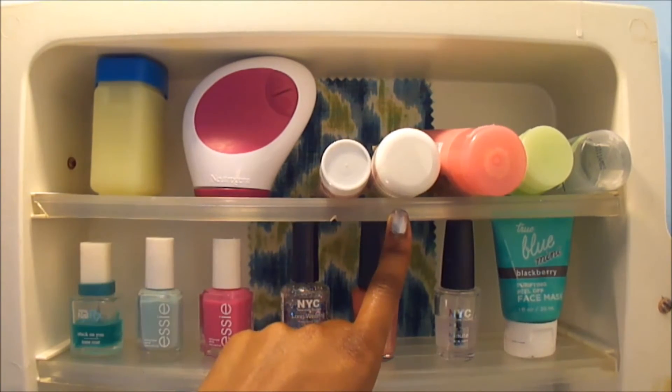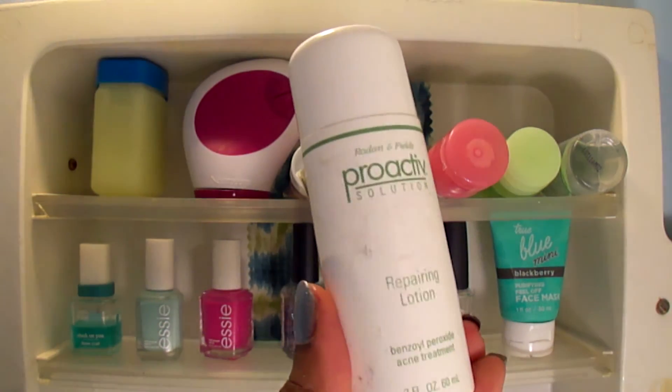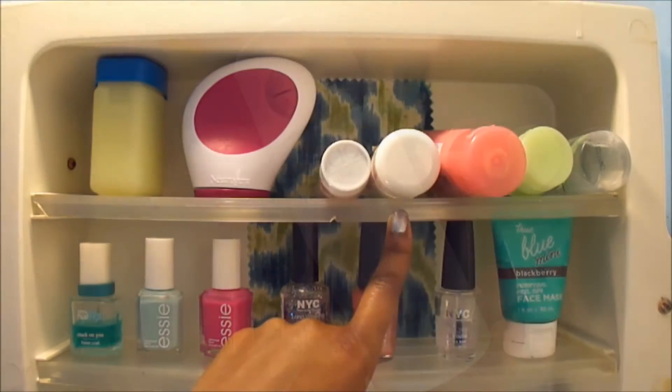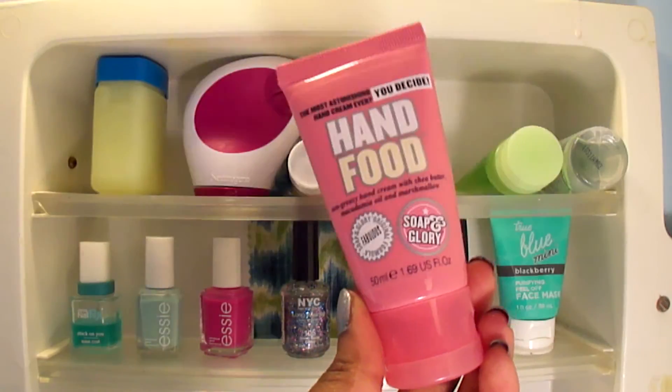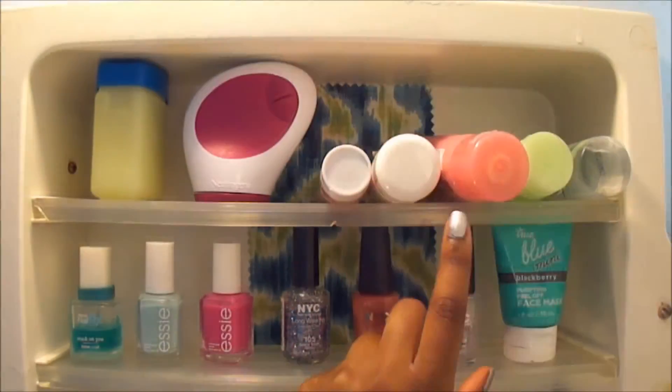Next to that I have my Proactiv Dryzer. I use that every day. I'm trying to look for another one because I'm almost out of this and I don't want to pay for a whole new Proactiv kit when I only use one item from it. Next to that I have my hand food. I like to use that every morning and night to make sure my hands are nice and moisturized.